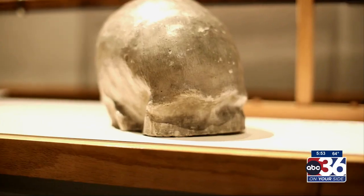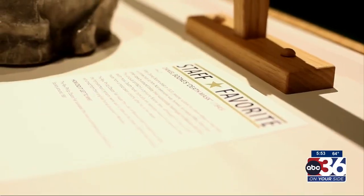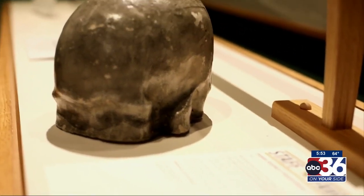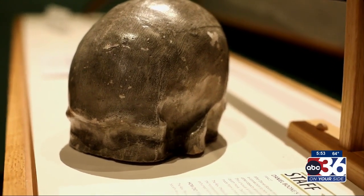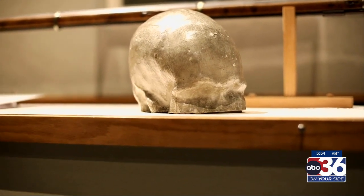a plaster cast was made of the top of Boone's skull, and then made into this model of the top of his skull, perhaps for research reasons. But we actually have that plaster cast here in the collections.